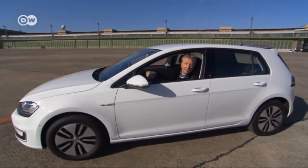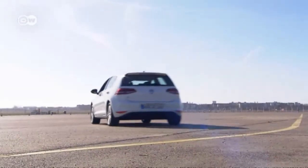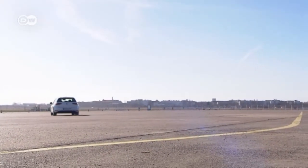In Germany, the e-Golf has a starting price of just under 35,000 euros.